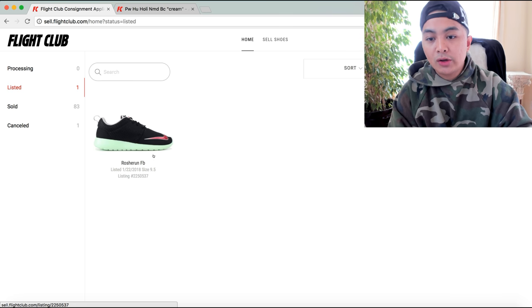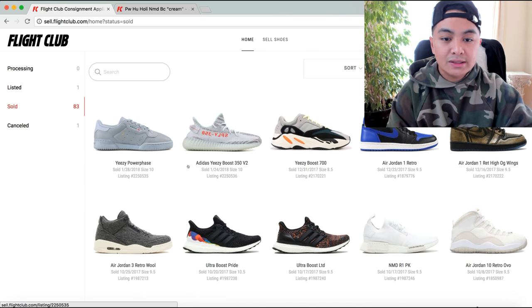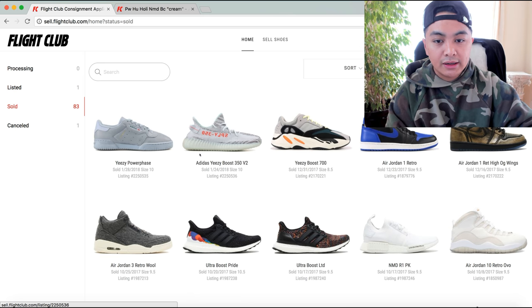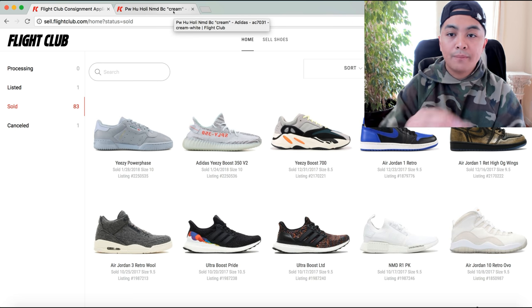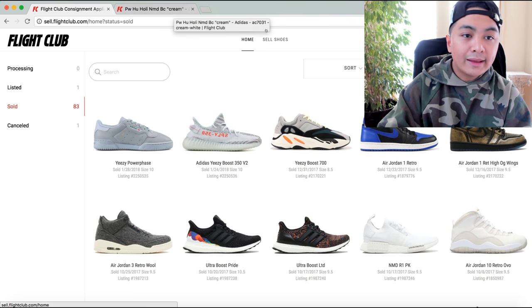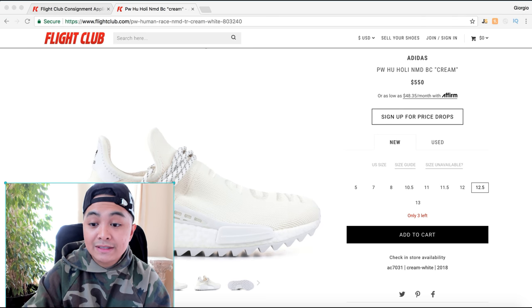Once you go on sell.flightclub.com you can take a look at the shoes you have listed. I have Roshi Runs up — I've sold 83 sneakers — and you can take a look at all the different sneakers I've sold.